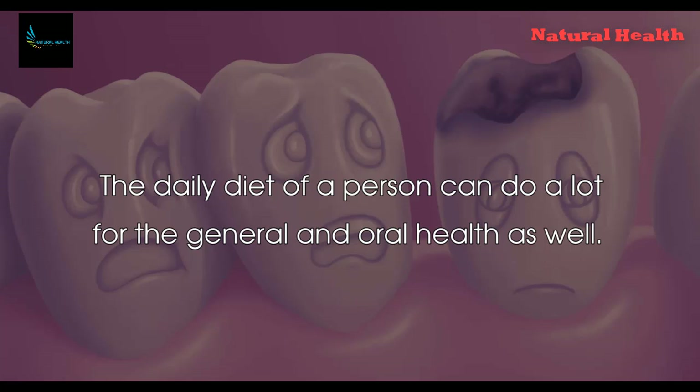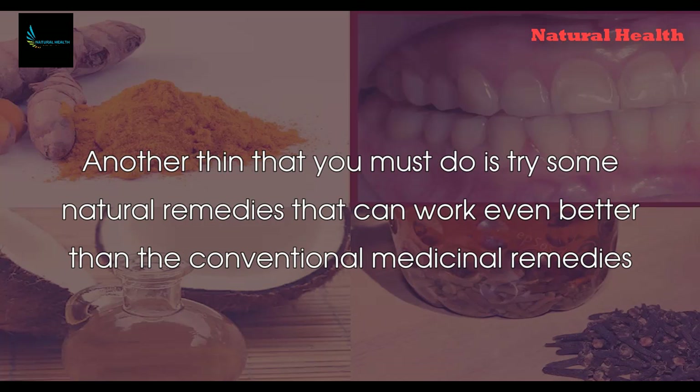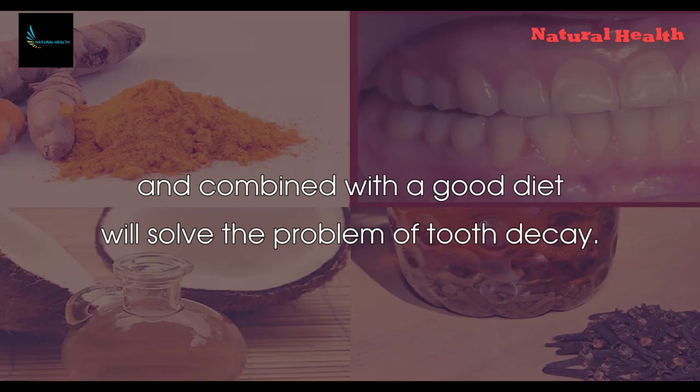The daily diet of a person can do a lot for general and oral health as well. Make sure you consume raw veggies and fruits, seafood, eggs, and a generally healthy diet in order to prevent the decaying process. Another thing that you must do is try some natural remedies that can work even better than conventional medicinal remedies.